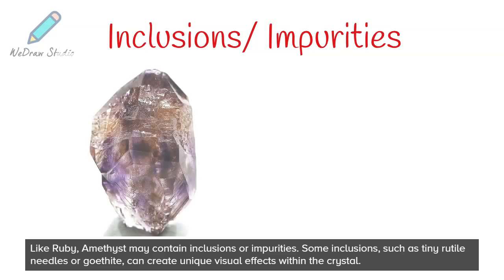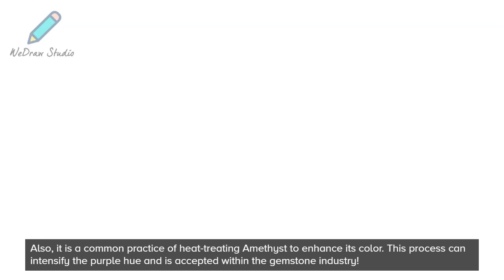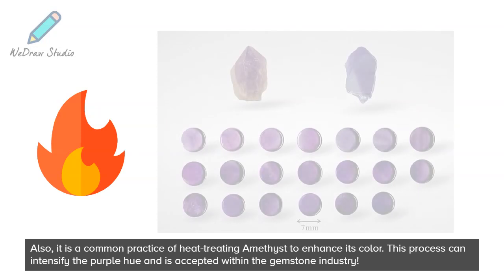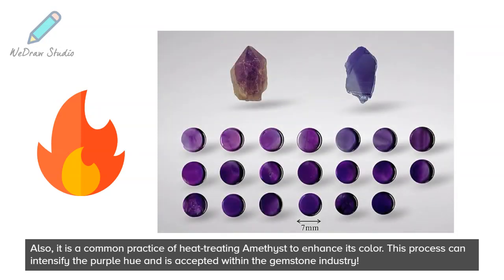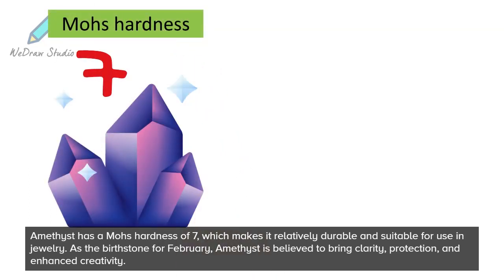Like ruby, amethyst may contain inclusions or impurities. Some inclusions, such as tiny rutile needles or goethite, can create unique visual effects within the crystal. It is also a common practice to heat-treat amethyst to enhance its color — this process can intensify the purple hue and is accepted within the gemstone industry.